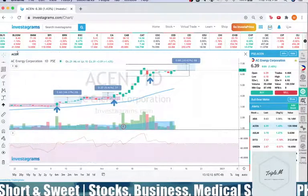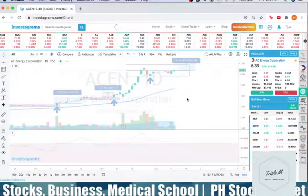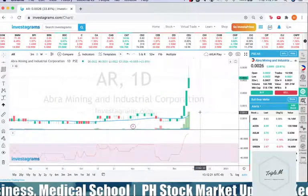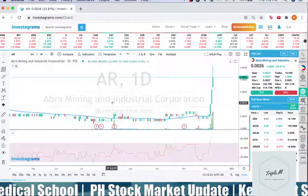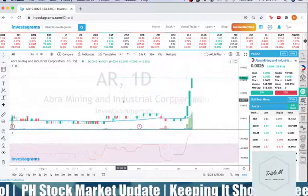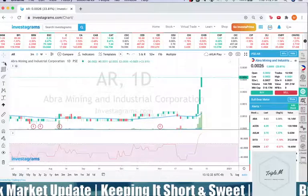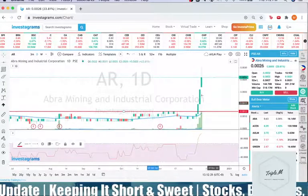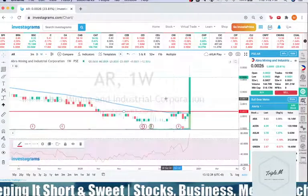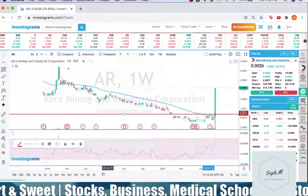Next, let's discuss AR — Abra Mining and Industrial Corporation. I don't know exactly what the catalyst is for this stock. I don't trade these very volatile stocks because they're scary, especially since I'm conservative and really protect my capital. Looking at the weekly chart — the run-up is incredible — it's coming from a long-term downtrend.